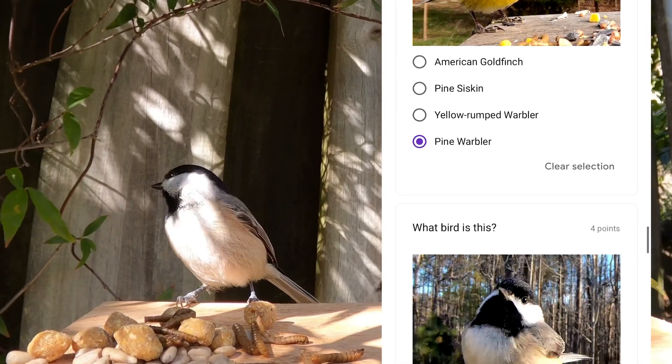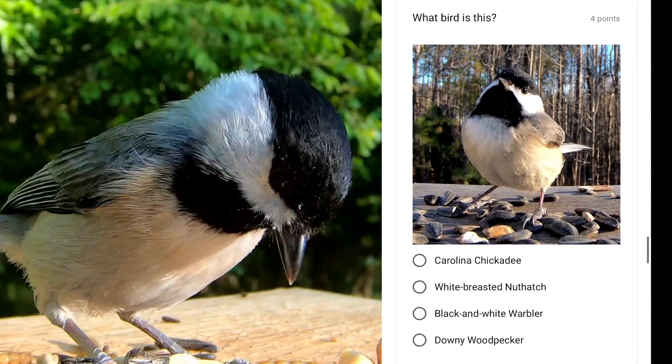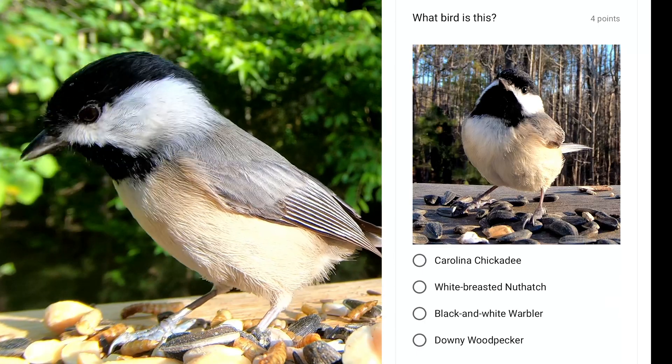This little bird has a bold personality and is very courageous at feeders, and sometimes will even eat out of your hand. This is the Carolina chickadee.